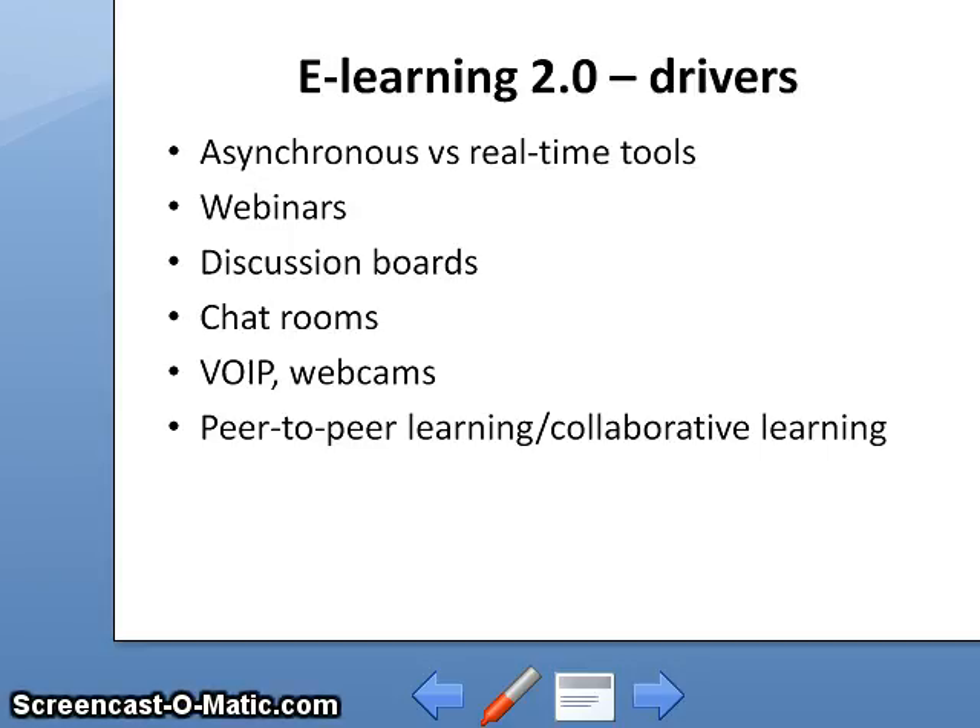E-learning 2.0 — what are the drivers of e-learning 2.0? What is important to recognize is the difference between asynchronous and real-time tools; most of them can be both, depending on how we use them. Webinars, like the one we are having right now, can be live as we are doing it now, and there are many different webinar platforms that can deliver an experience which is not inferior to a physical classroom.